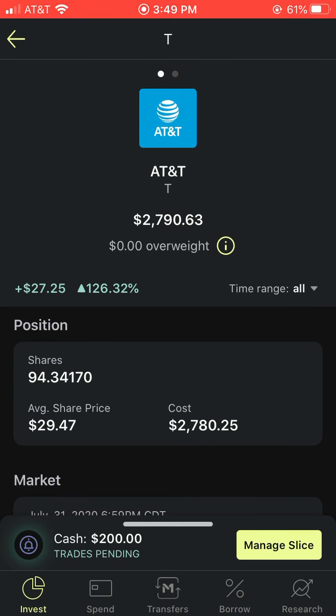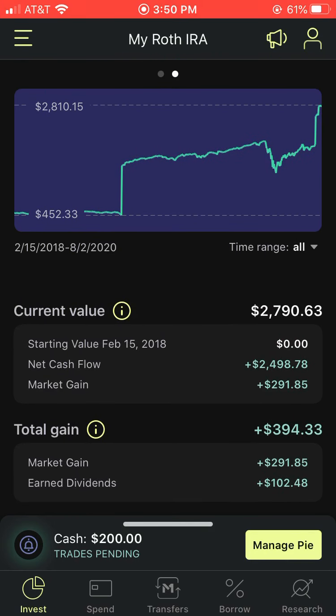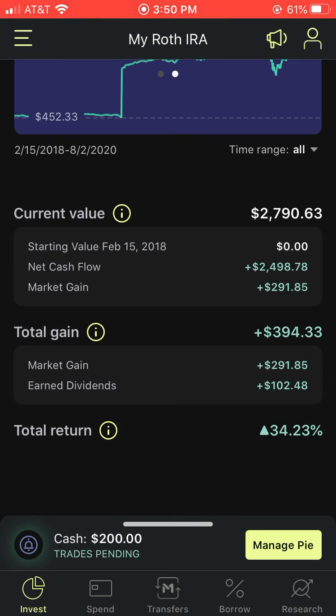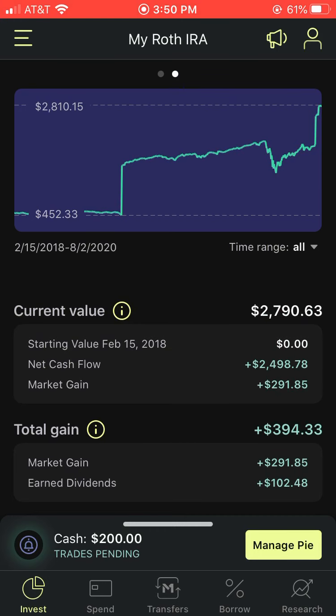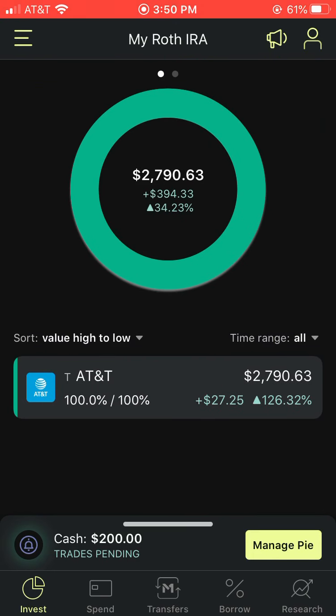When it gets above $30, I will turn off the drip and turn off the buying for this company. You guys can take a look at my stats from February 15, 2018, all the way to August 2, 2020. We can see a lot of volatility towards the end due to the coronavirus correction. My net cash flow is $2,498.78. Earned dividends are $102. It's all about maximizing dividend potential, and in this Roth IRA I do not get taxed. My total return is 34%, so my portfolio is up almost $400 in my retirement.